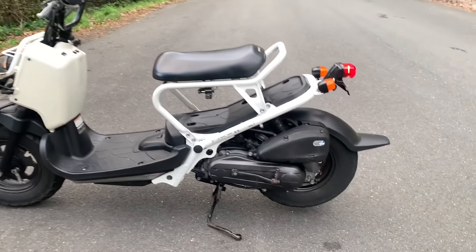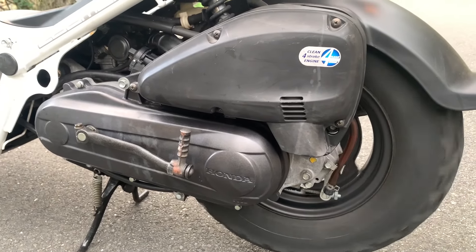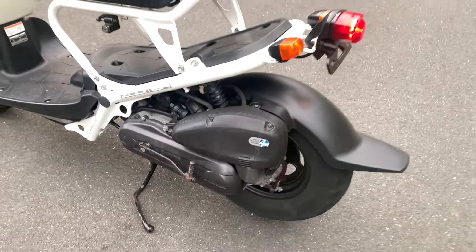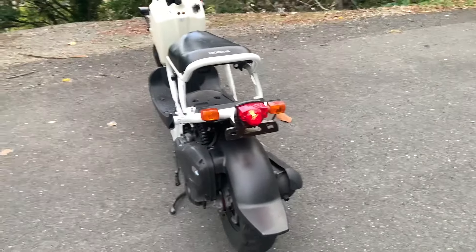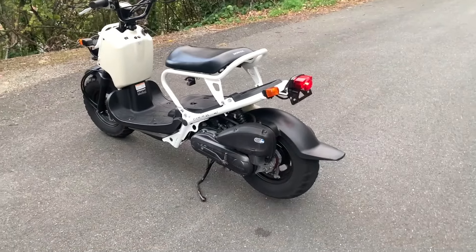From a performance perspective, the Zuma packs a 49cc 4-stroke single cylinder engine with fuel injection. This combination offers decent performance for cruising around town while maintaining good gas mileage.